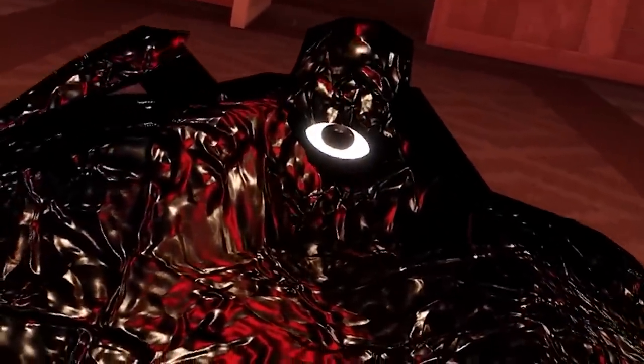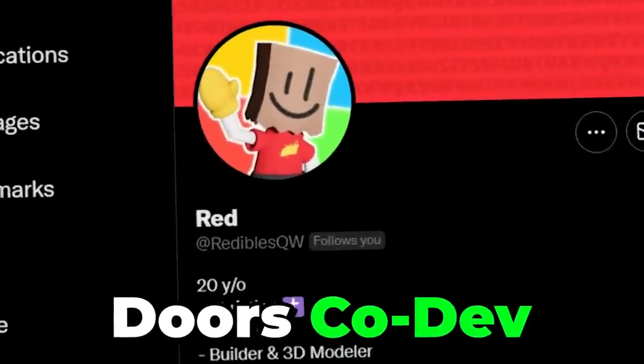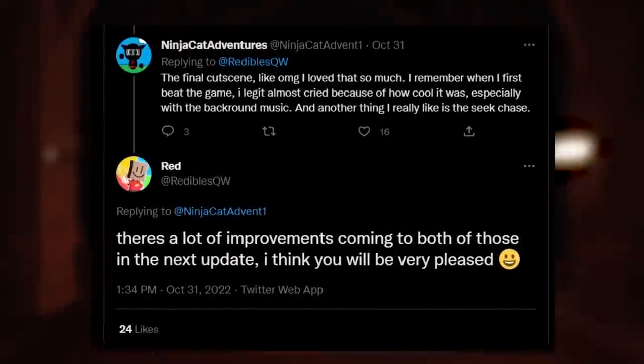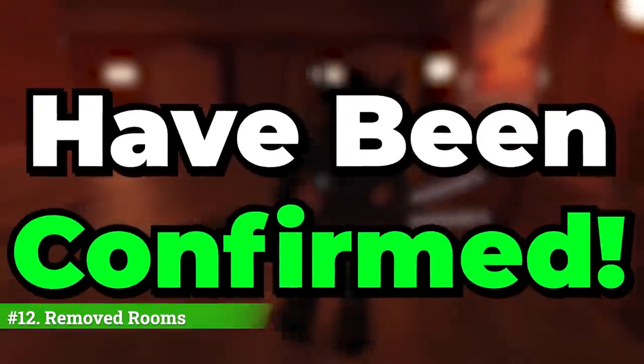Number eleven: it is confirmed that the cutscenes within the game will receive a major revamp, such as the Figure cutscenes and also the Seek chase cutscenes. This was confirmed by co-developer Readables, saying that lots of improvements are coming to this in the next update.